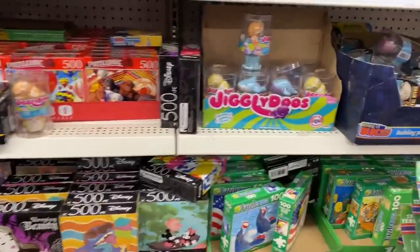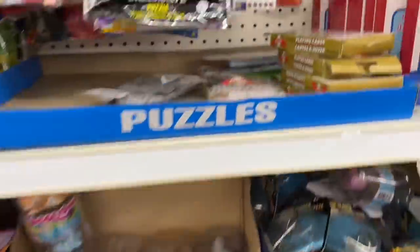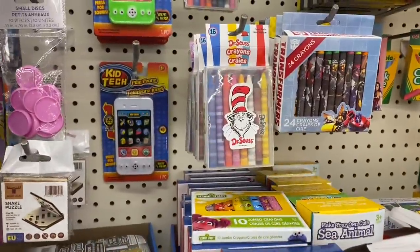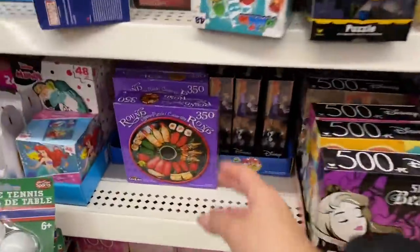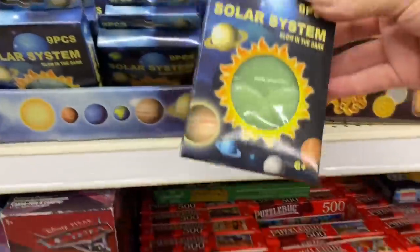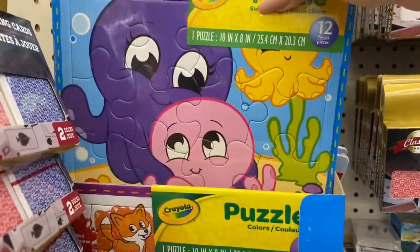Let's take a look at the puzzles — oh, these are at Walmart actually for a lot more than here. They have Disney puzzles: 101 Dalmatians, Batman — just a ton of options. Look at these — they're great little stocking stuffers: solar system, Crayola puzzles. Lots of brain puzzles versus traditional puzzles too.